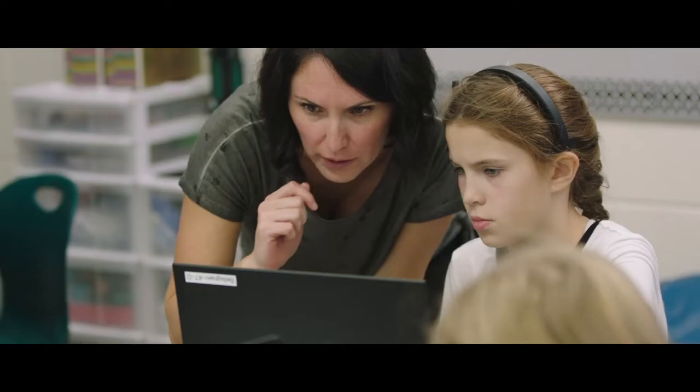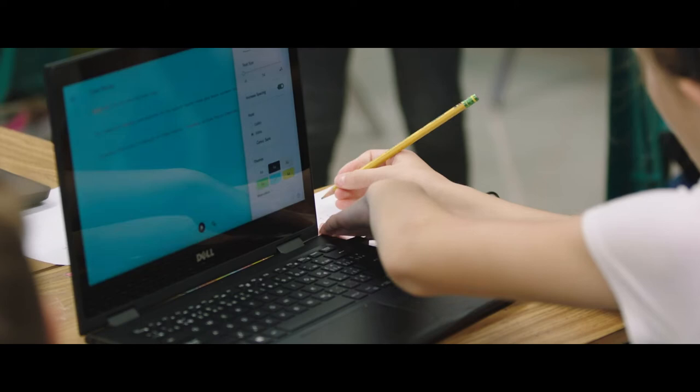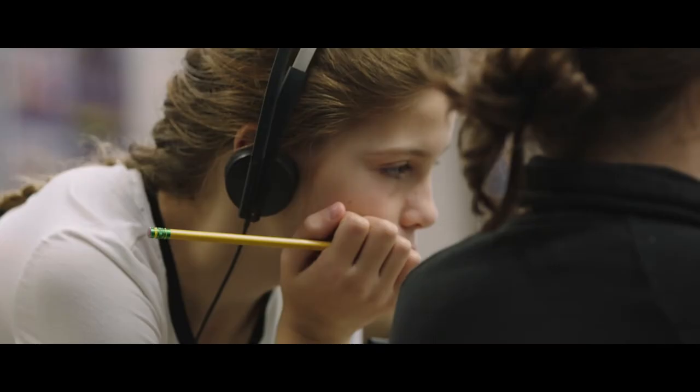We needed to ensure that educators were set up for success, and so we hosted a half-day training session. I really like writing on the computer because I don't have to ask everybody, what does this say?